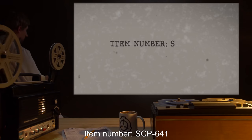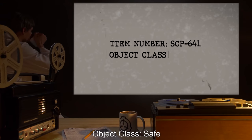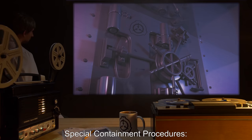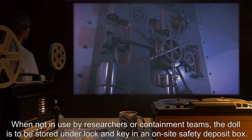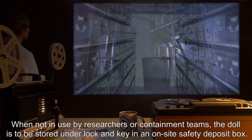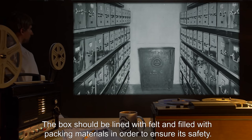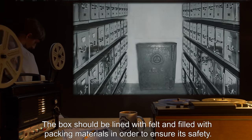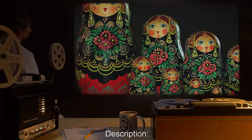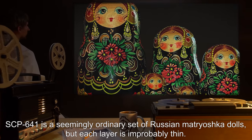Item number SCP-641. Object class: Safe. Special containment procedures: when not in use by researchers or containment teams, the doll is to be stored under lock and key in an on-site safety deposit box. The box should be lined with felt and filled with packing materials in order to ensure its safety.